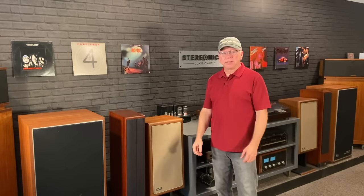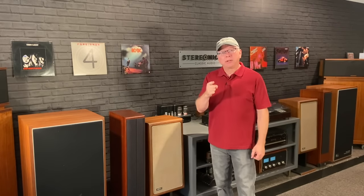Hey guys, I'm Scott Schneider. This is Stereo Niche. This week we're going to take a look at all of the speakers I've reviewed thus far, so stick around and see which ones rank the highest.